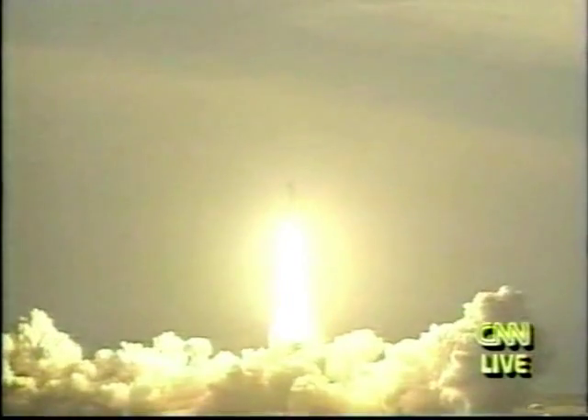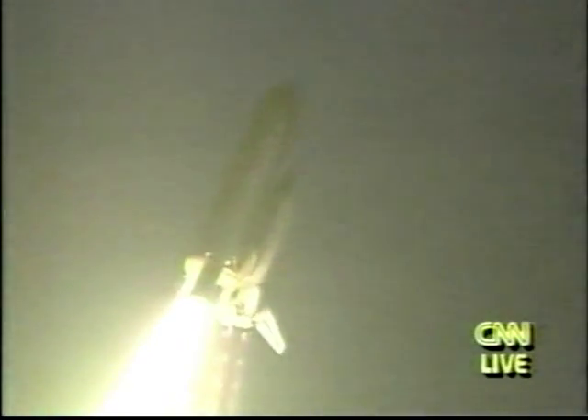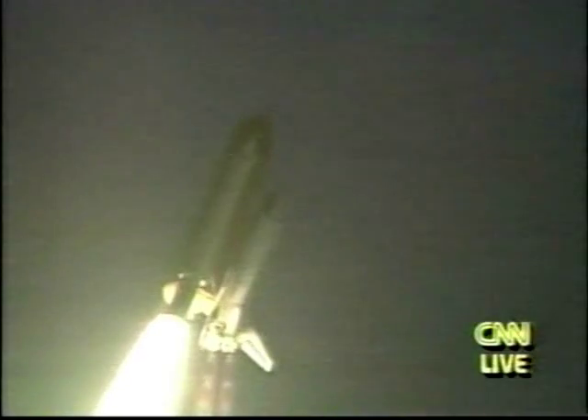Houston now controlling. Houston, Endeavour, roll forward. Roger, roll, Endeavour. Endeavour's roll maneuver is underway. The vehicle is now in a heads-down position on course for a 57-degree, 120-nautical-mile orbit.